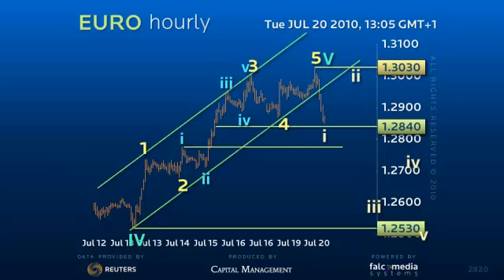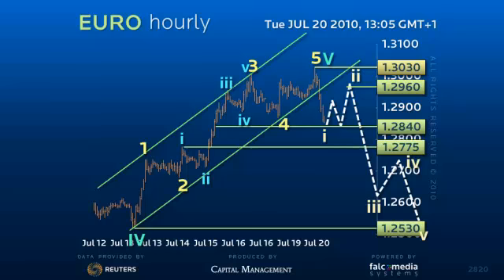As such, while the key 1.2775 support holds, we should look for a 3-wave corrective rally to an ideal 61.8% retracement at 1.2960, before the Euro breaks down to 1.2530.